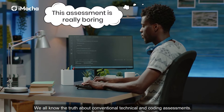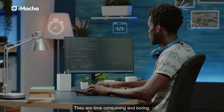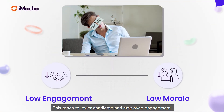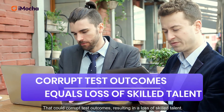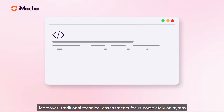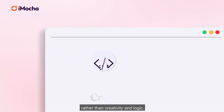We all know the truth about conventional technical and coding assessments. They are time-consuming and boring. This tends to lower candidate and employee engagement, which could corrupt test outcomes, resulting in a loss of skilled talent. Moreover, traditional technical assessments focus completely on syntax rather than creativity and logic.